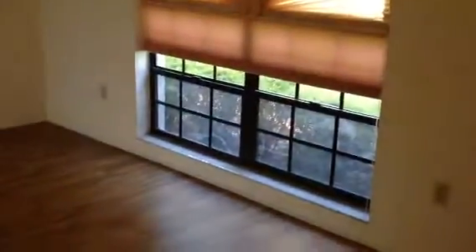So the first thing that I see is these really nice vinyl wood floors, which is all the rage right now. I don't remember this being here the last time I showed this house, so I'm wondering if maybe the family did that.